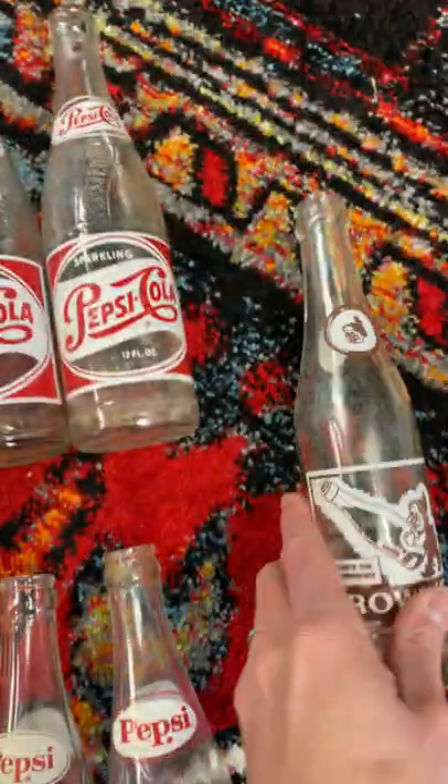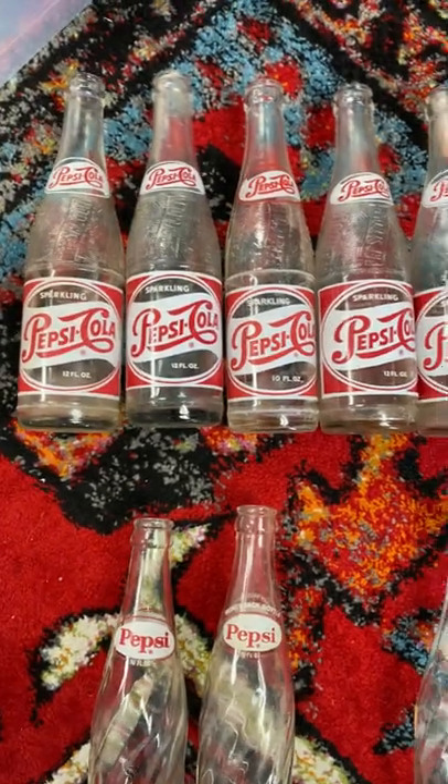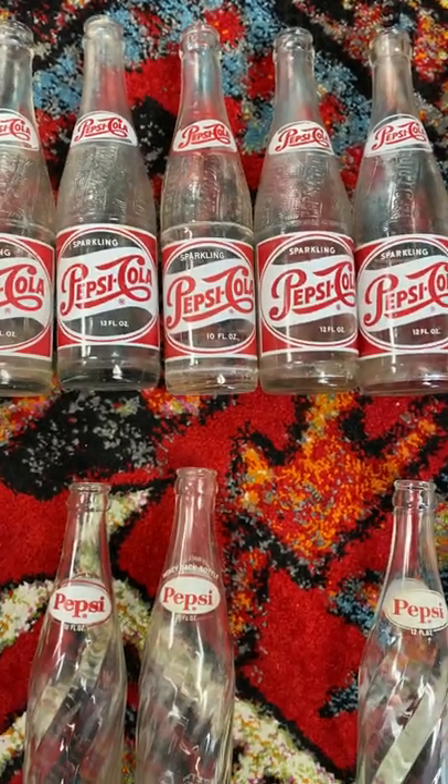This particular one cost me six bucks, but the others cost me two a piece, and they're selling for eighteen dollars or more a piece on eBay right now. So great little haul.